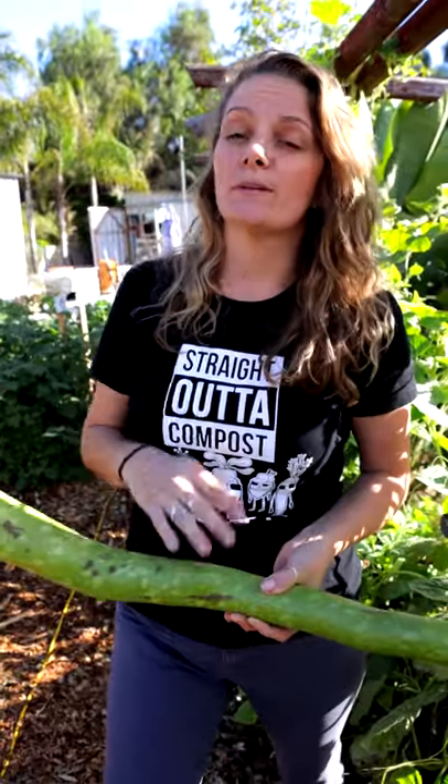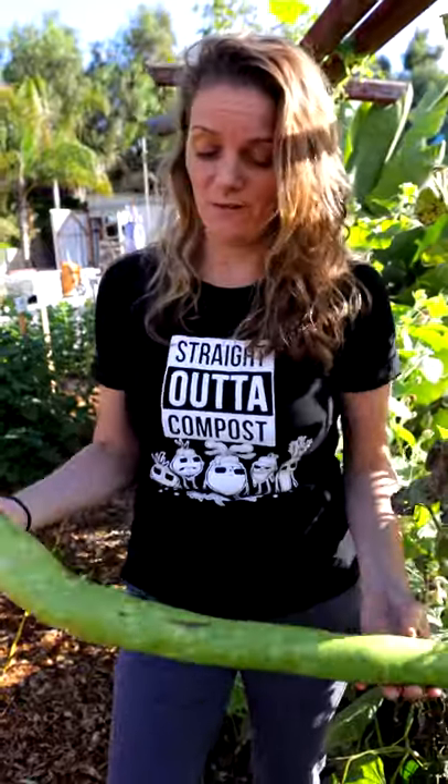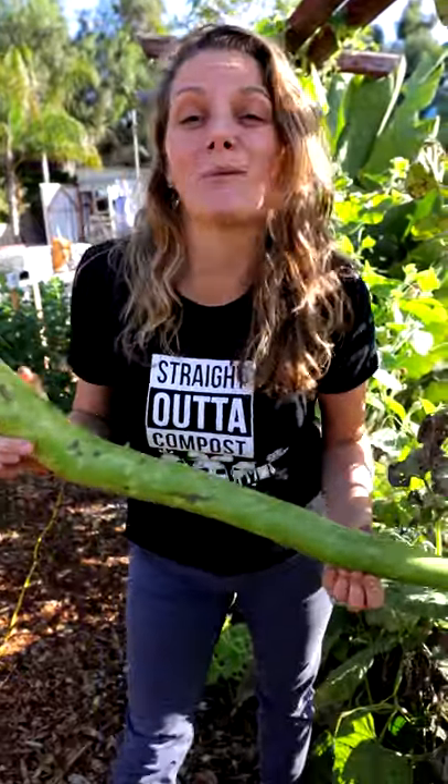You can cut them up and you can put them in soups. You can put them in stir fries. Really, you can just impress all your friends and neighbors with them because they're about as big as a baseball bat.